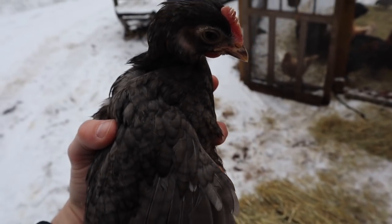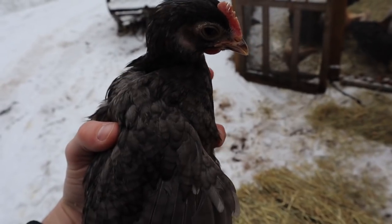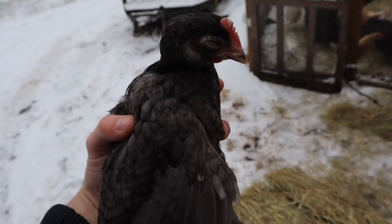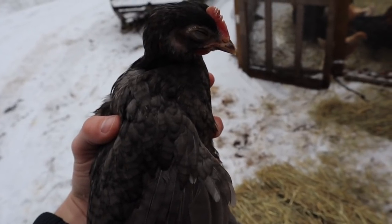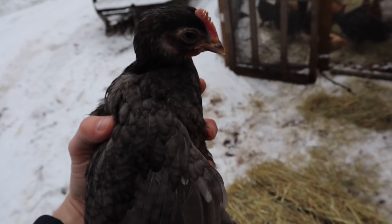In addition to the leg bars, I also had Blue Copper Marans this year. This little guy is a cockerel and he came from a really good line of Blue Coppers. I'm going to mix them with my Black Coppers in a separate pen and I'll get 50/50 blue and black.